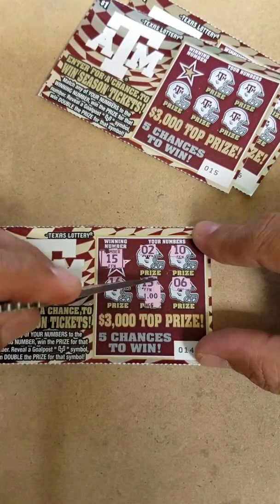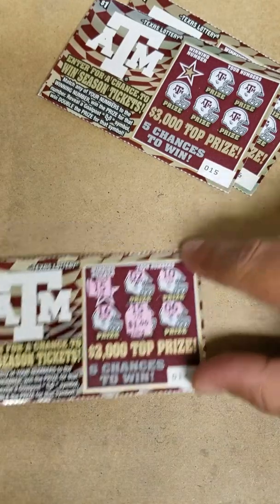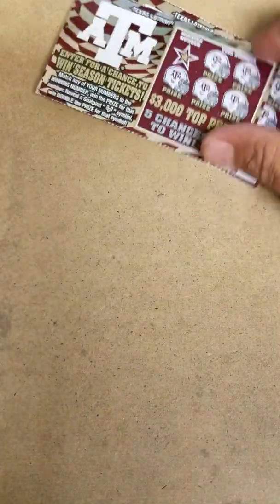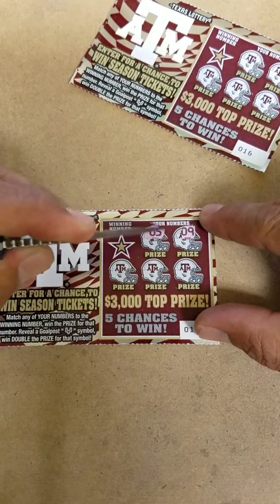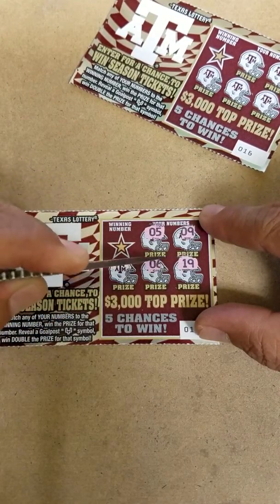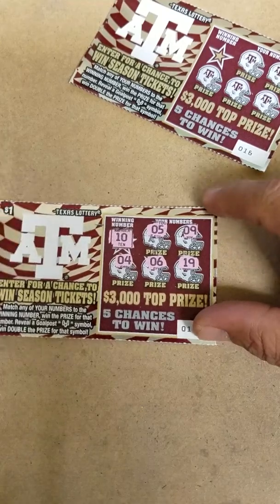We got ourselves a winner — $1. And a 9, 5, 19, 6, and a 4. Winning number is 10.